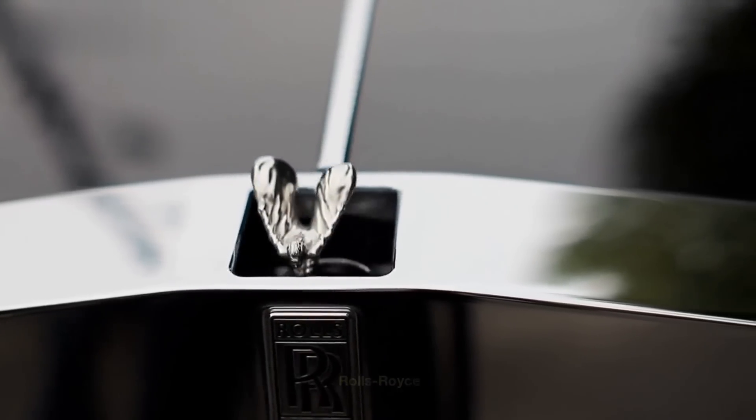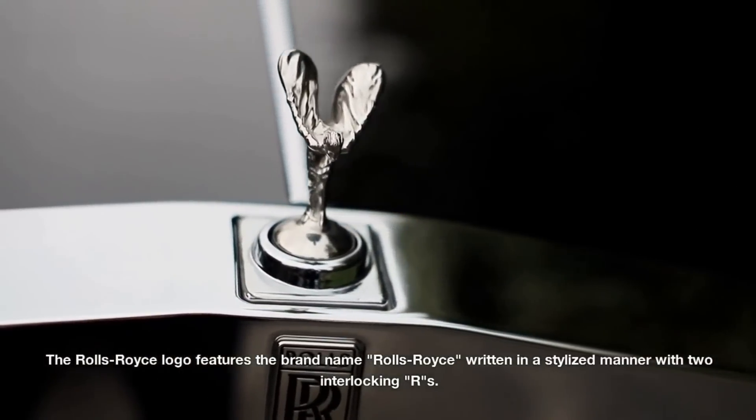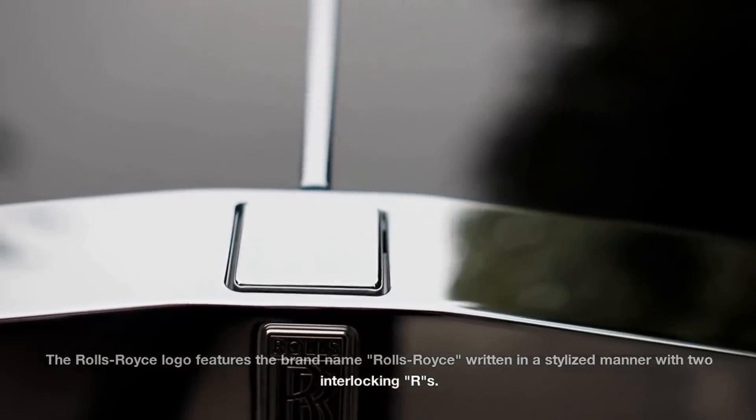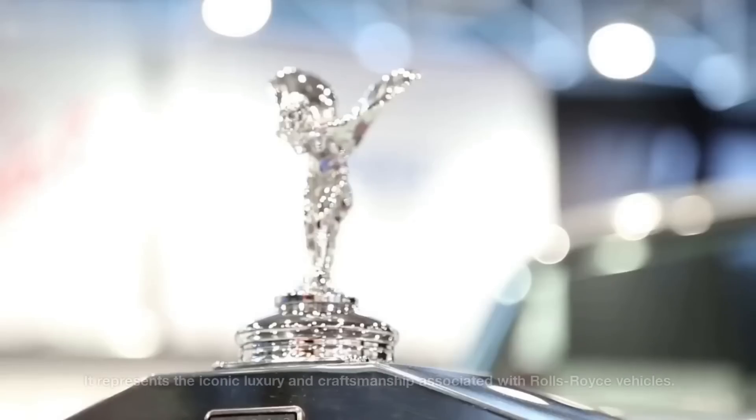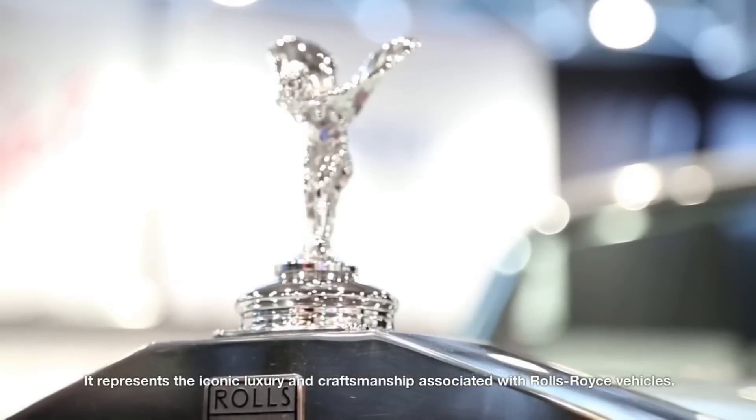Rolls-Royce. The Rolls-Royce logo features the brand name written in a stylized manner with two interlocking Rs. It represents the iconic luxury and craftsmanship associated with Rolls-Royce vehicles.